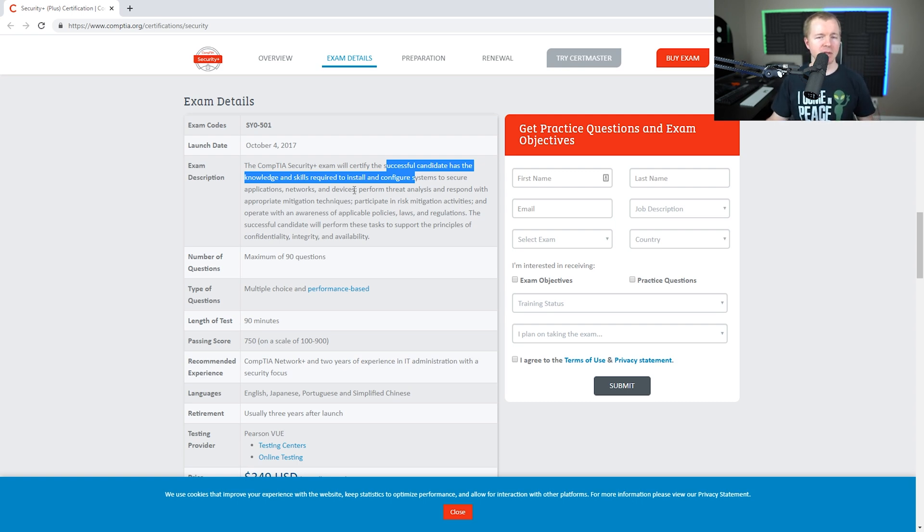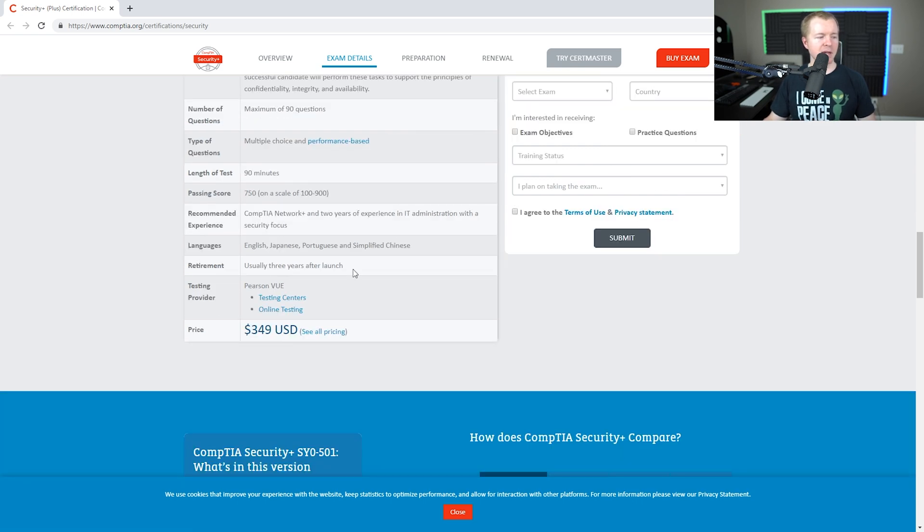As far as the exam itself, you have 90 questions on the Security Plus exam, and you only get 90 minutes to complete them. The question types include multiple choice and performance-based questions — things like drag and drop and putting things in order. The passing score is 750, and the big thing with the Security Plus is there's no experience requirement. The cost is $349 for the exam.